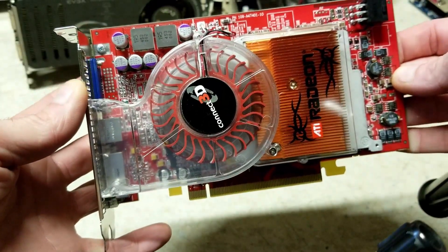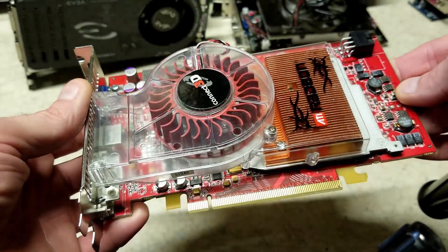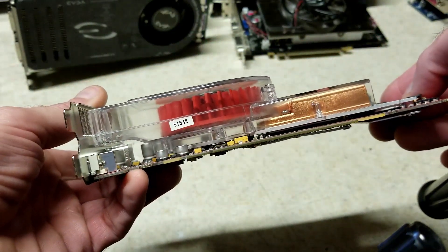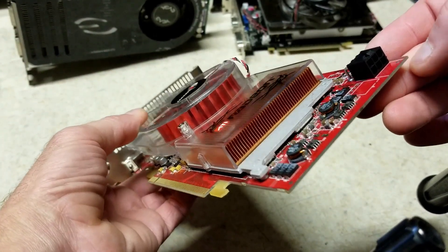Hi guys, welcome back. This here is a GPU that I recently purchased, and while it looks practically new, it didn't exactly look like this when I got it. It wasn't nearly as bad as some that I've had, but it definitely needed a good cleaning. And as you can see, it cleaned up rather well.